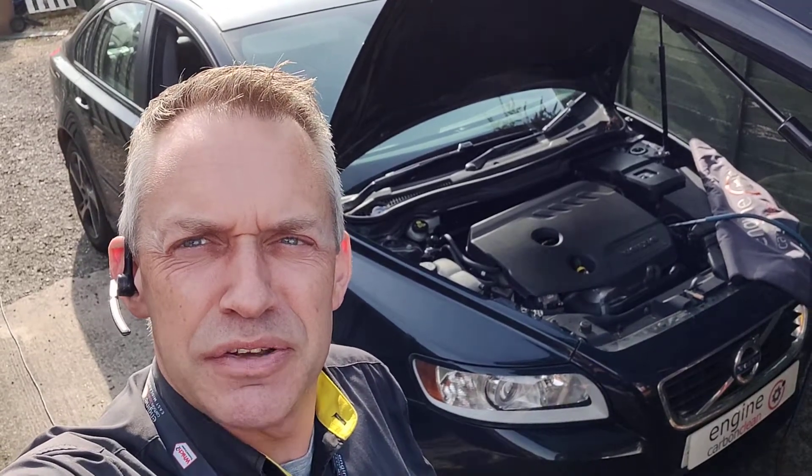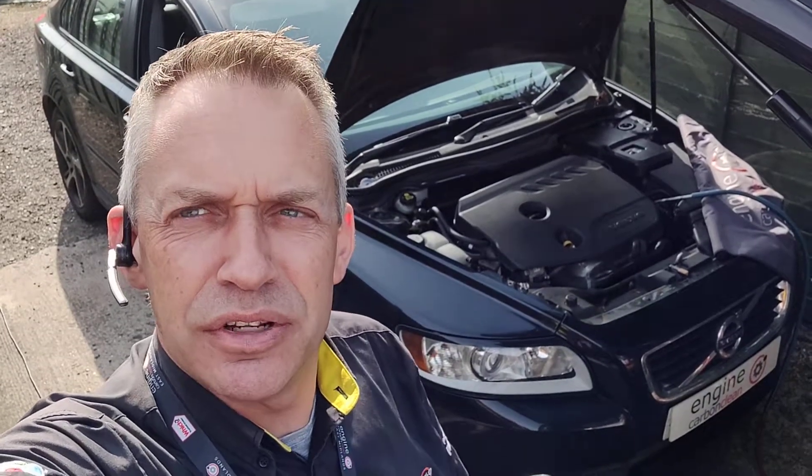Morning, agent at EndyCarverClean, just south of Sleepy this morning. First up we've got a Volvo S40 2006 model, only 48,000 on the clock.